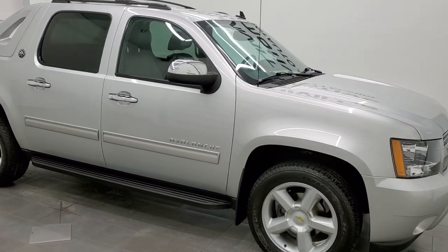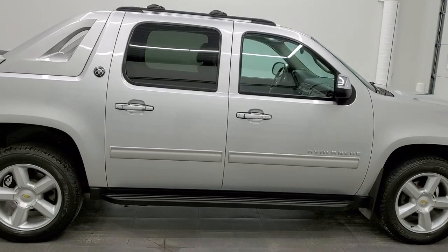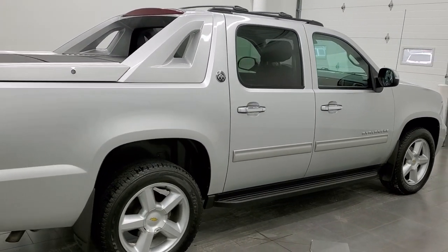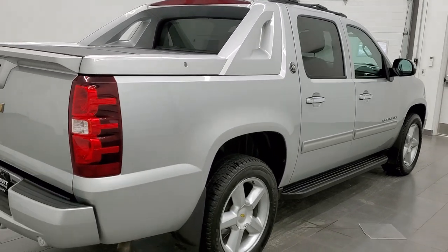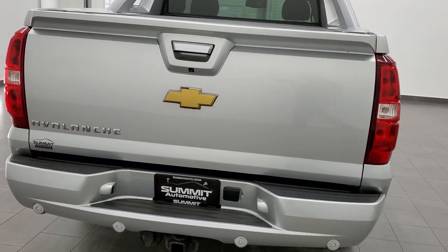This 2013 Chevy Avalanche LT Black Diamond Edition is stock number 12419Z. We are here at Summit Automotive in Fond du Lac, Wisconsin — your new and used truck headquarters.